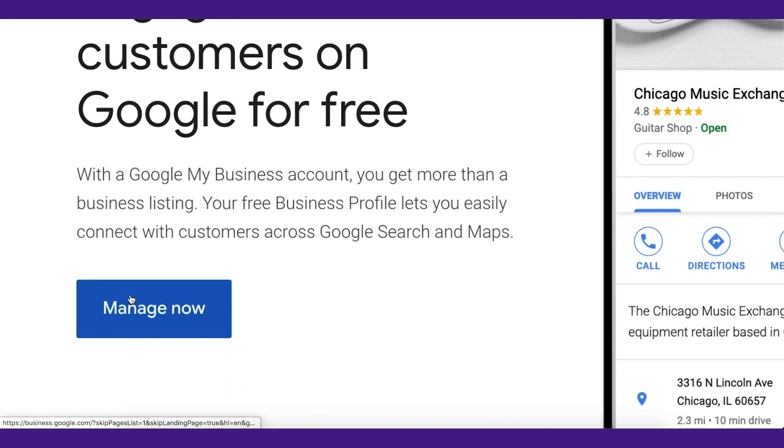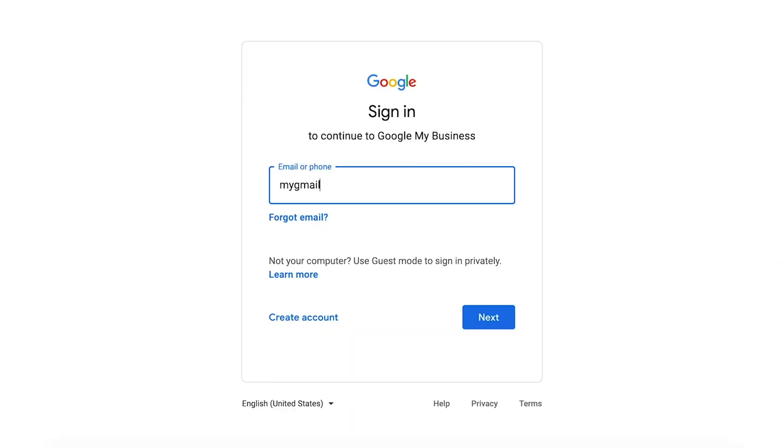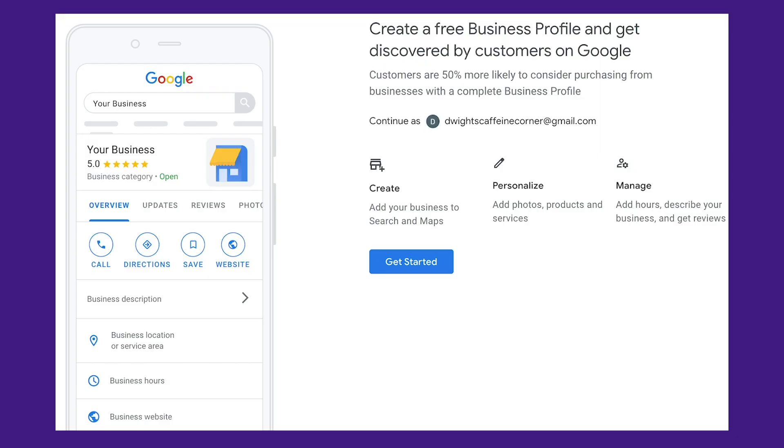Step one is to go on the Google My Business homepage and click on the Manage Now button. Then you'll be asked to sign in to a Gmail account that you own. This is extremely important — you have to remember which Google account you use to log in. That account is going to be the primary owner of this listing. Once you have signed in, you'll get taken to a page like the one shown.